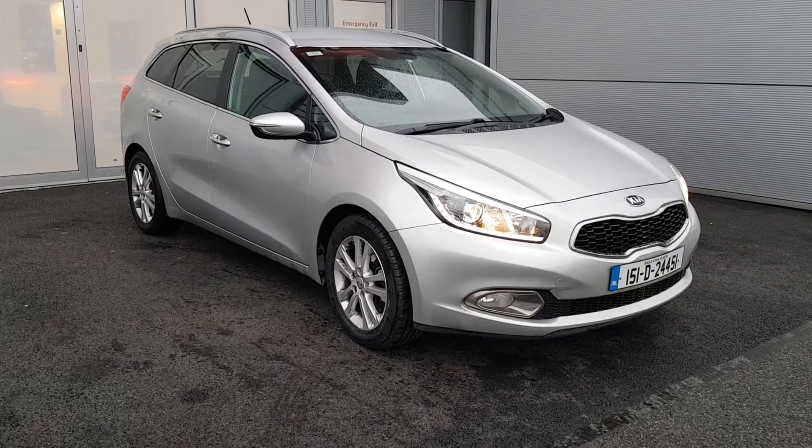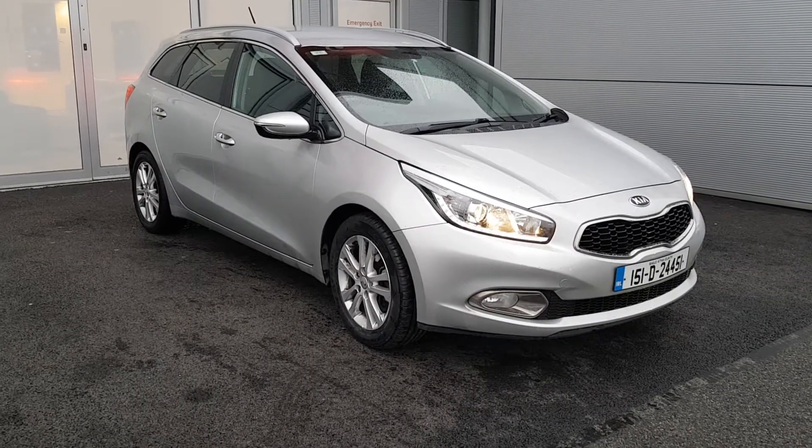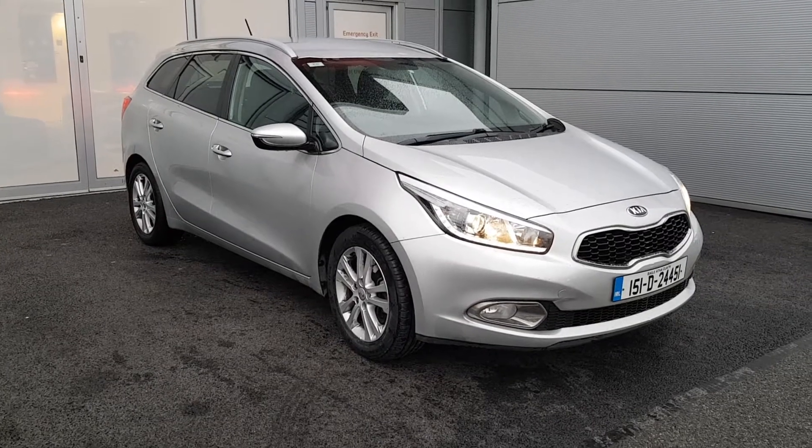Hello and welcome to Joe Duffy Kia Used Car Sales Online. Here we have a 2015 Kia Ceed Sports Wagon 1.6 diesel.